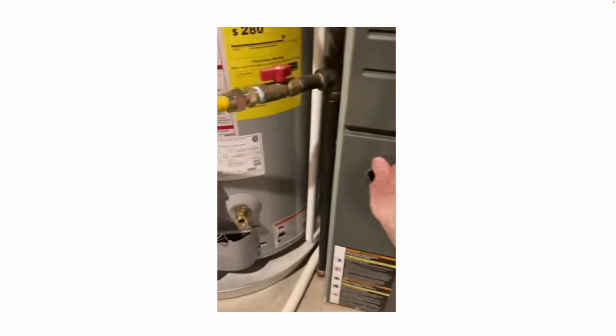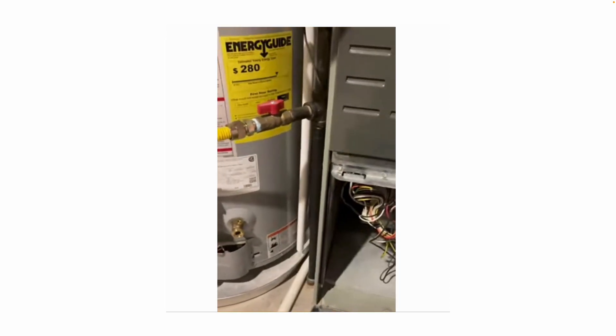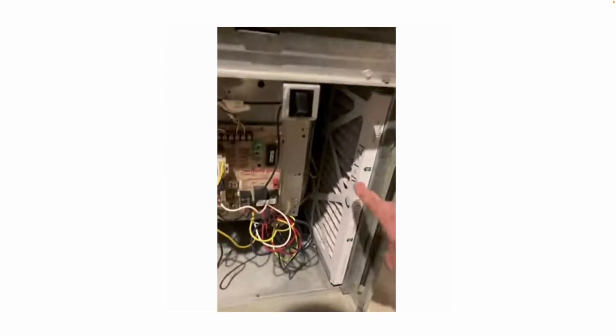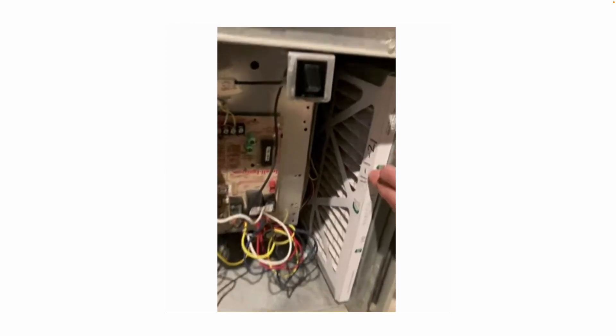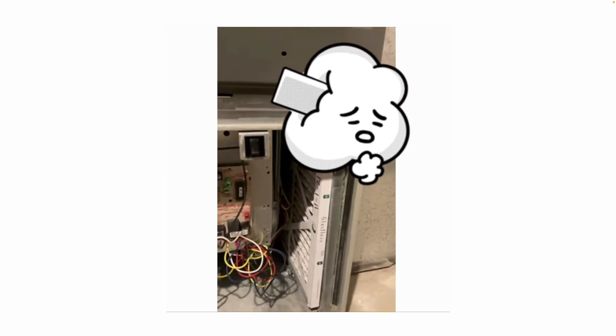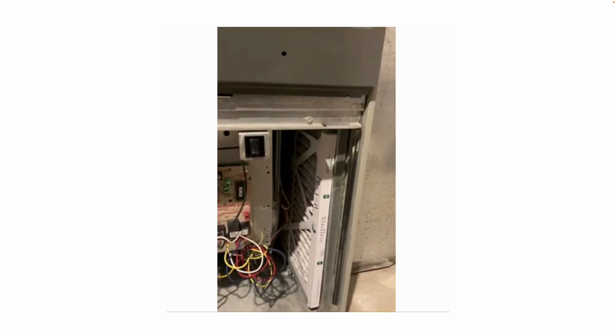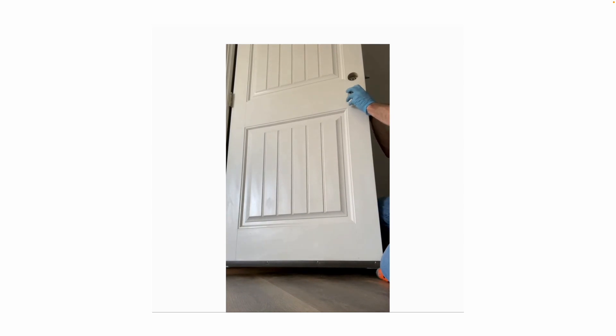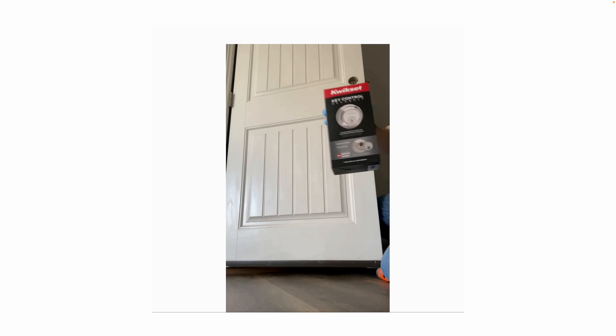HVAC filters are another thing people neglect often. Residents will complain their air conditioner isn't getting cold, or their furnace shuts down, and when you pull out the filter it's never been changed or is completely plugged with dirt and debris. Another common task, especially on vacant houses, is changing out deadbolts on exterior doors — the main door, front door, garage door, etc.